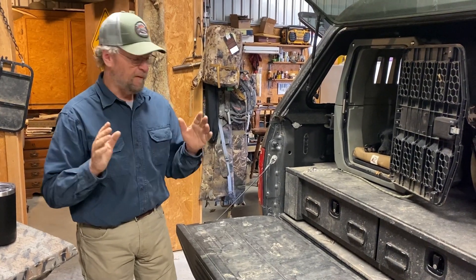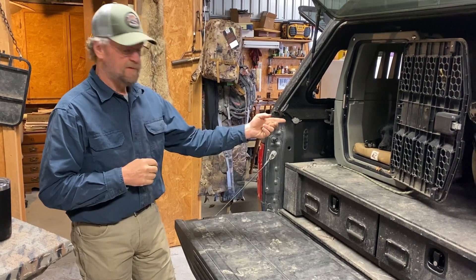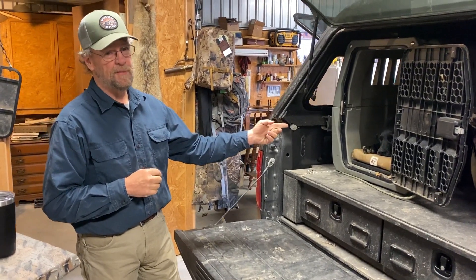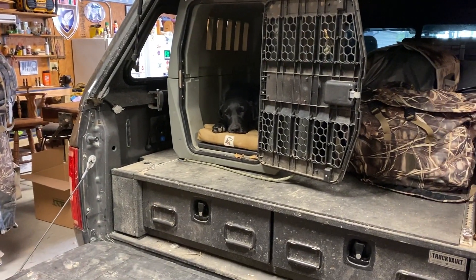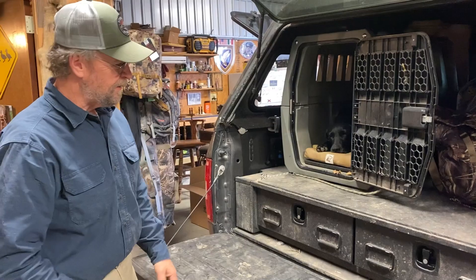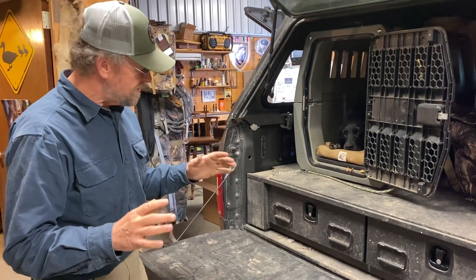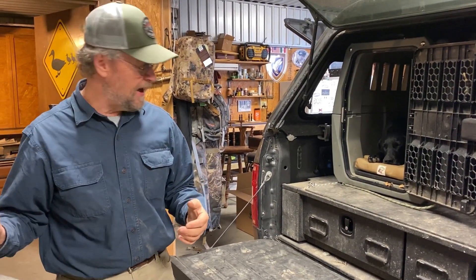Brother Blake and I are fixing to head out on our first road trip of the year, and we're ready to go. Of course, Miss Charlie, you ain't going to forget her whether you want to or not — she's ready. Talking about what all we take with us, we always take too much junk, but I'm a firm believer that it's better to have and not need than need and not have.